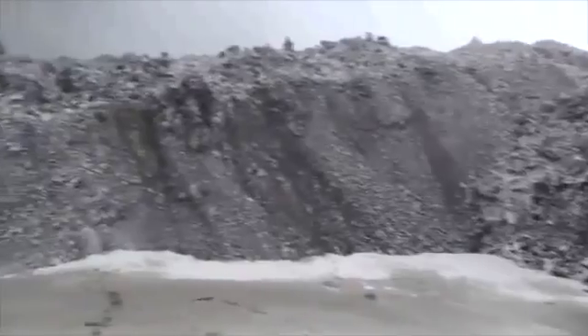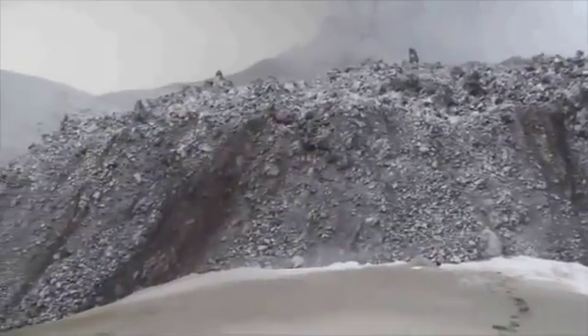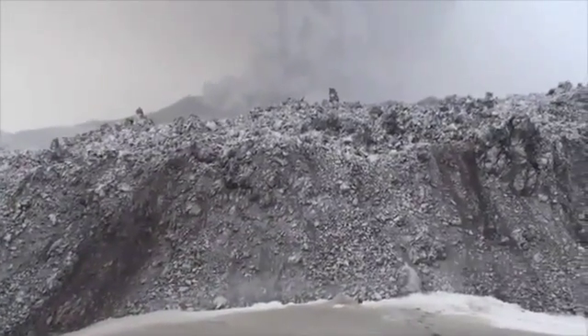Obsidian lava is found all over the planet, but no one's ever seen one actually advancing before. What we saw was this incredibly thick black steaming lava that was as tall as ten double-decker buses, moving incredibly slowly — as slowly as a glacier.